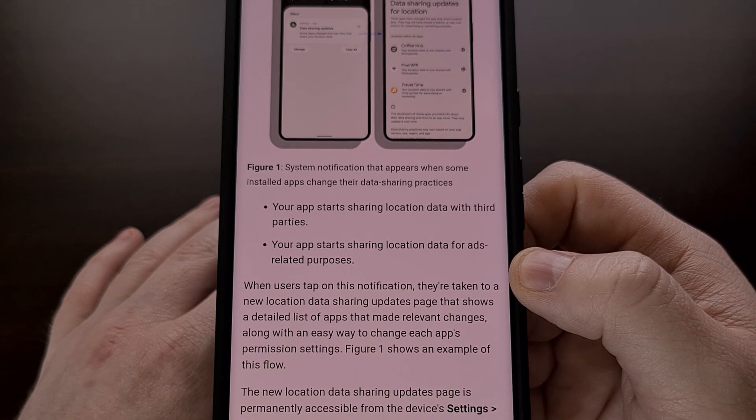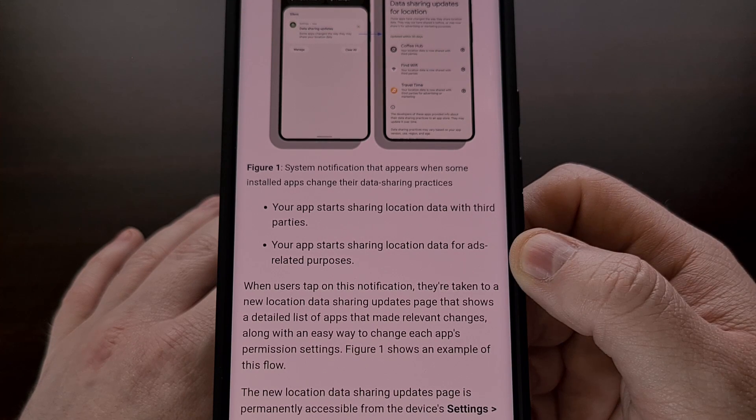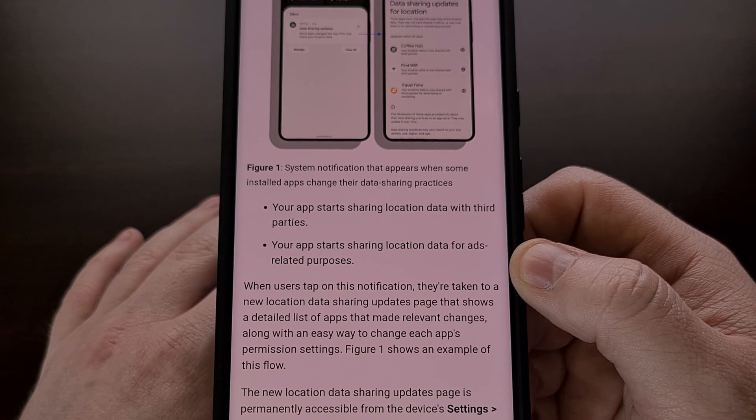This has allowed them to get away with the changes without having a massive number of people go and uninstall the application. Google has seen this happen time and time again, so they have included a few new features in Android 14 to help keep us informed of such changes.